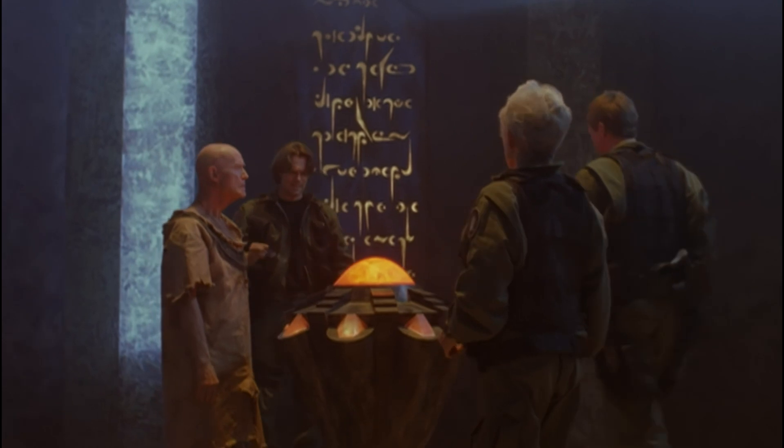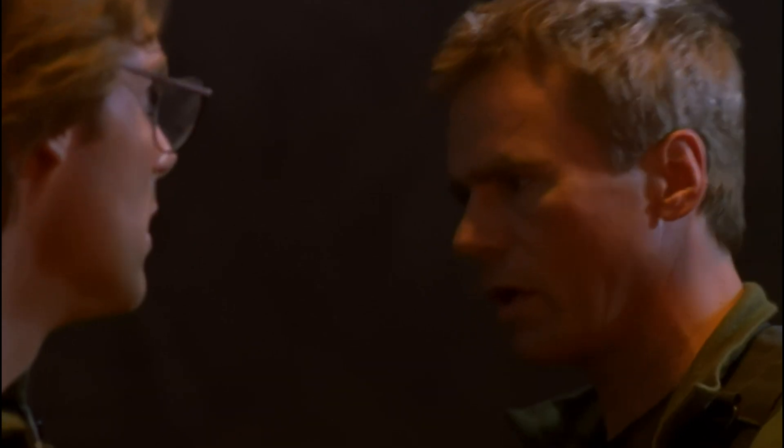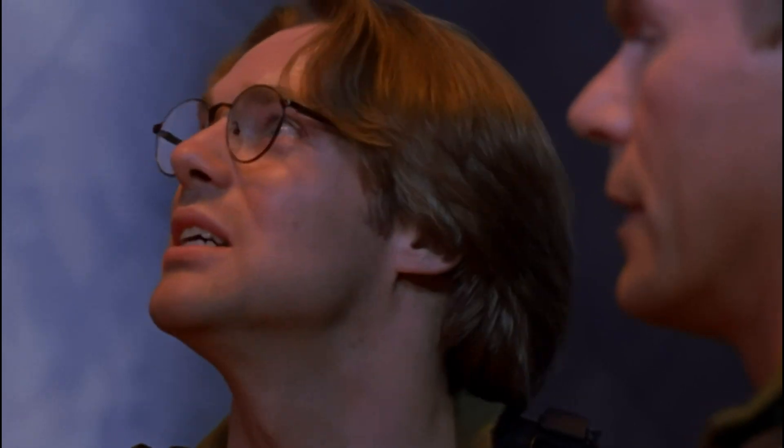Daniel, before your head explodes, can I remind you that you've got more important things to deal with right now? How can you say that? Don't you know what this could mean? This could be the key to understanding our existence — everyone's, everything's existence. A collaboration of the knowledge of these four alien species. None of which will mean squat if we don't get out of here.